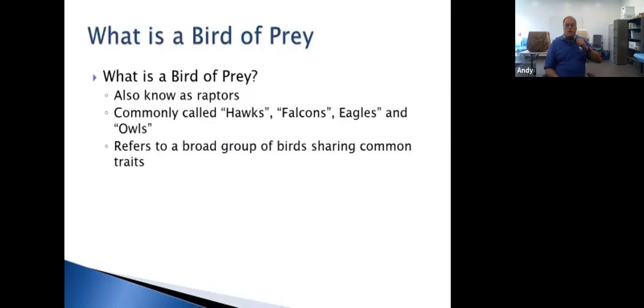Let's get into the fun stuff. What is a bird of prey? Birds of prey are also known as raptors — sometimes called hawks, falcons, eagles, and owls. 'Bird of prey' is a much broader term, usually referring to any bird that hunts. A hummingbird could technically be a bird of prey because they catch insects. But we're going to focus on the raptors — hawks, falcons, eagles, and owls. You'll hear me use those terms interchangeably, and that's perfectly acceptable in everyday speech.